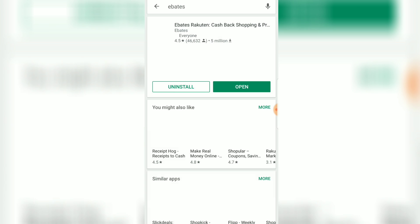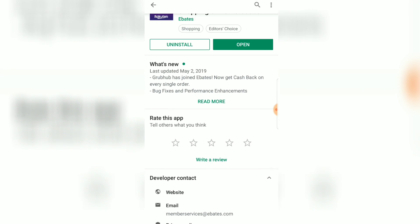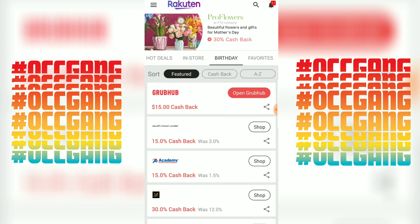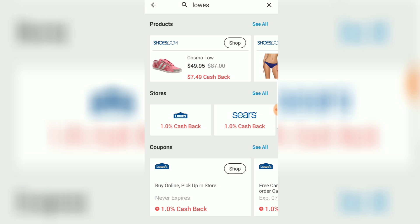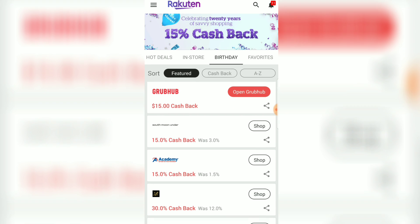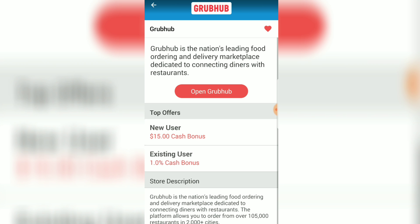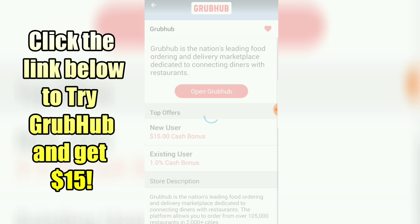Go ahead and start doing these deals. Make sure you download the Ebates app and do your purchase exactly as I explained through Ebates — that way you'll get $10 just for doing this in the first place. Make sure you choose store pickup because shipping is not an option. Even if you don't do these deals, at least try Ebates because this week Ebates has 15% cash back. And there's an awesome deal for GrubHub — you can get $15 on GrubHub just for trying it through my Ebates link, but you have to be a new user.